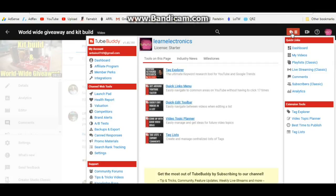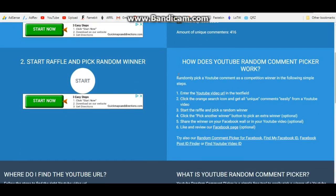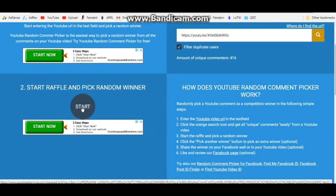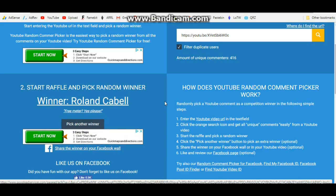It's been a while since I've done one of these, so I had to use this other application — this is the free YouTube random comment picker. I enter the URL of the video here and all I've got to do is click this button right here. Ready? Let's find out who the lucky winner is.